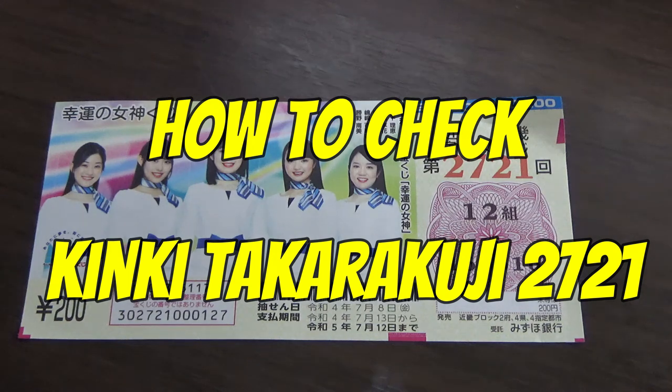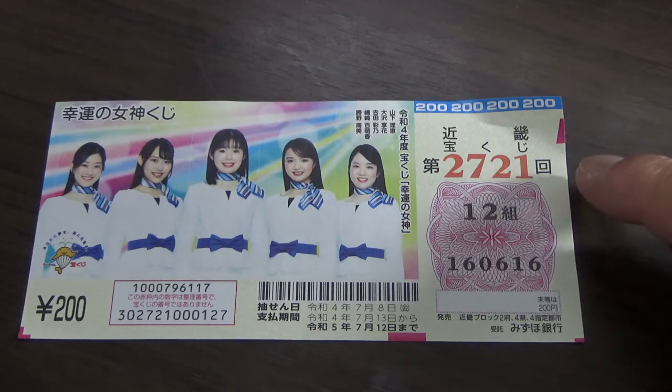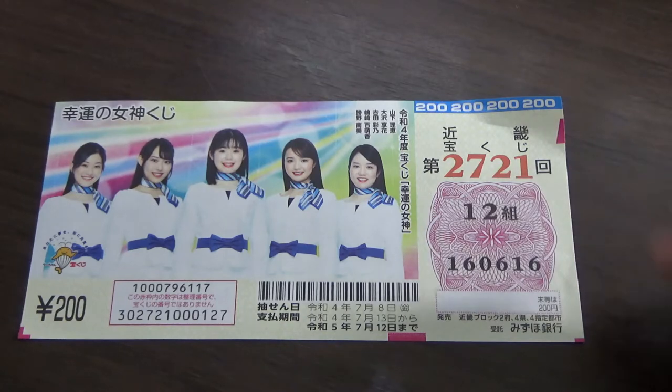Hello, my lottery friends. It's James in Japan. It's July 9th, 2022. It's time to check Kinky Takaraku-ji Game 2721. The drawing date was yesterday. I'm going to show you how to check your ticket.